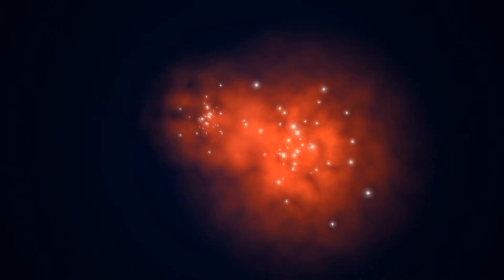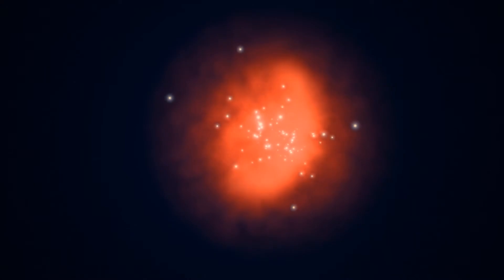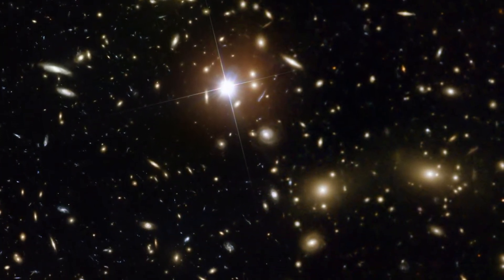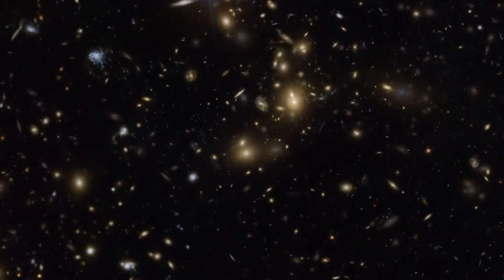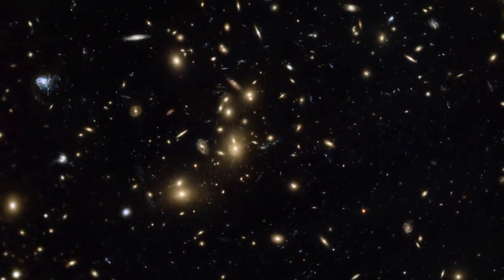When huge clusters of galaxies crash together, the resulting mess is a treasure trove of information. Observing these cosmic pile-ups lets astronomers reconstruct events that have happened over hundreds of millions of years, and also lets them study how different types of matter behave during these collisions.